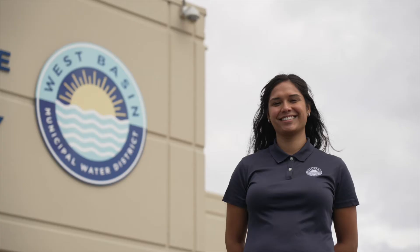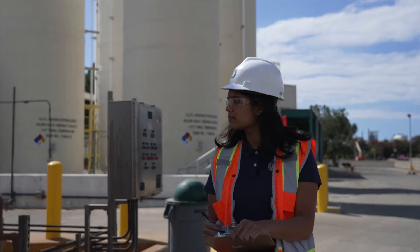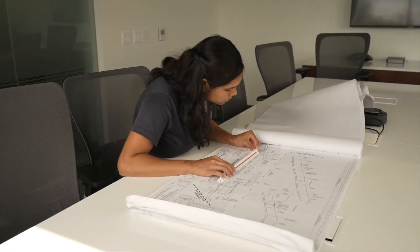To be an engineer at West Basin, it's highly recommended to have a four-year degree. I have an environmental engineering degree, but it can be any engineering degree — mechanical, civil, or environmental. If you have an emphasis in water resources, that's a plus. Typical skills needed include basic civil engineering principles and understanding how treatment facilities and processes work. GIS or AutoCAD knowledge is also very useful. Soft skills are just as important as technical skills because you're communicating constantly — not just writing, but also talking to people and collaborating to get a project done successfully.